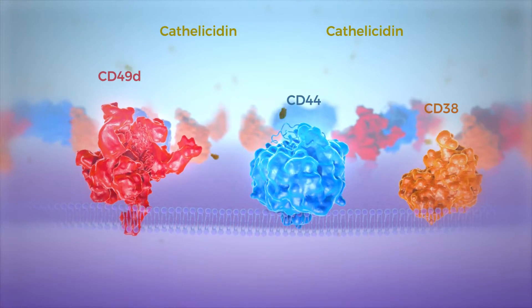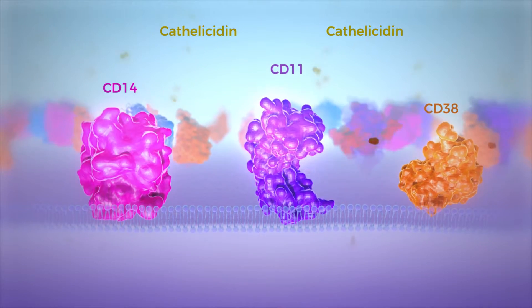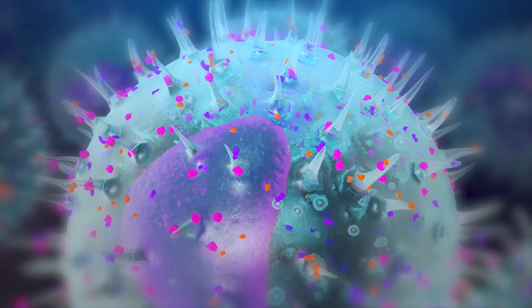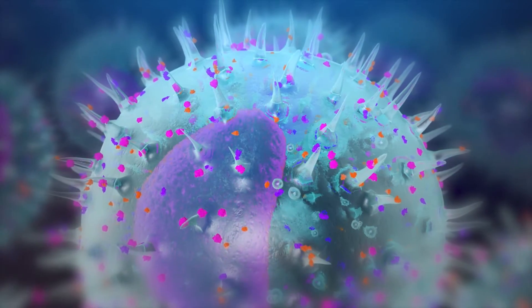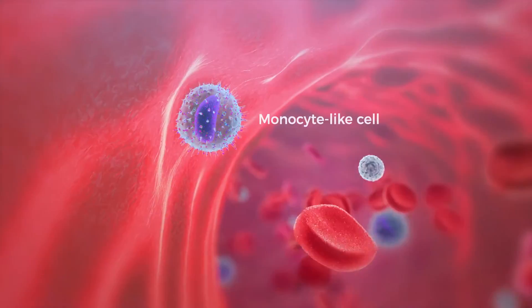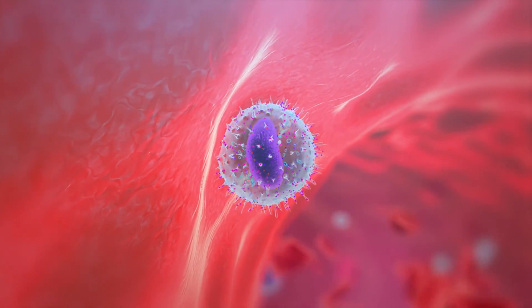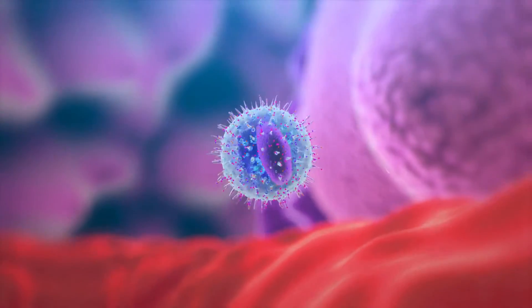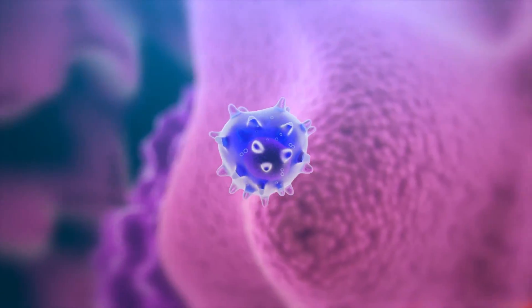Markers of myeloblasts are progressively replaced by markers of functional monocytes. After this differentiation process, myeloblasts do not proliferate anymore and become monocyte-like cells in the bloodstream. They may even move into adjacent tissues and become macrophage-like cells that fight infections.